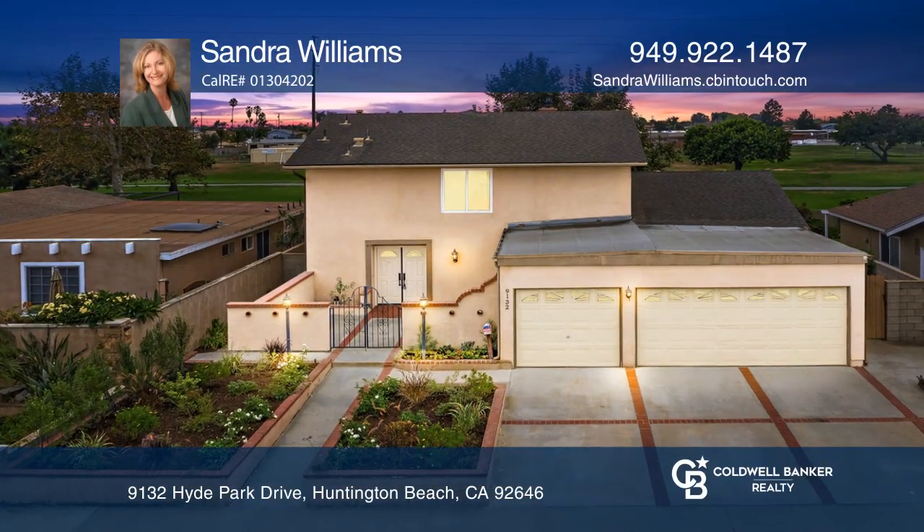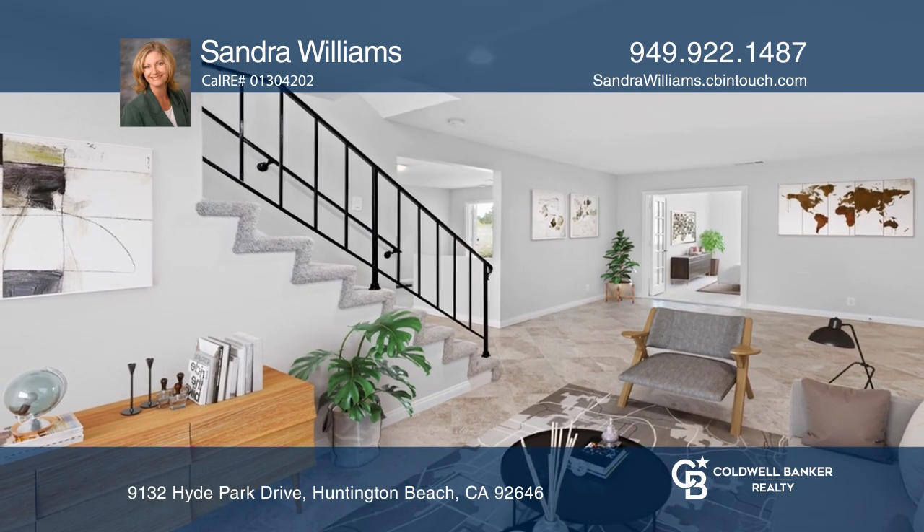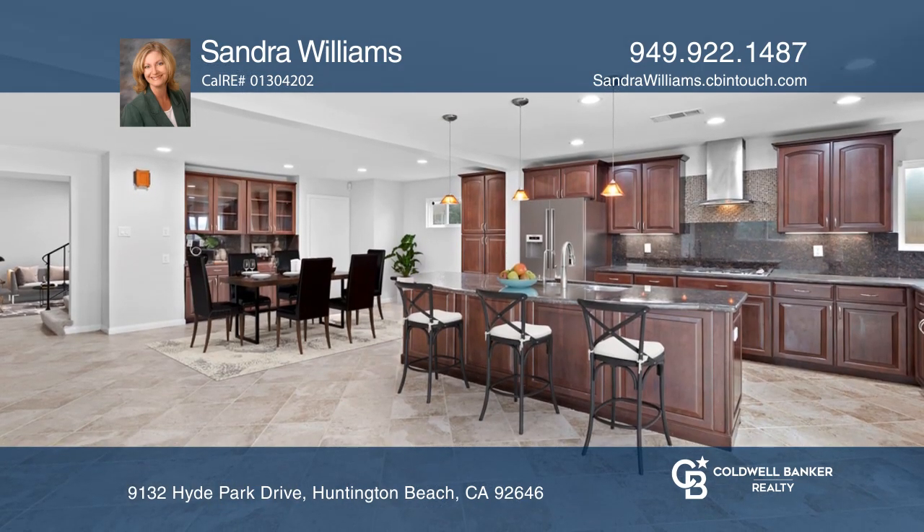Welcome to 9132 Hyde Park Drive in sought-after South Huntington Beach. This lovingly maintained home is close to beaches, freeways, and Talbert Park.